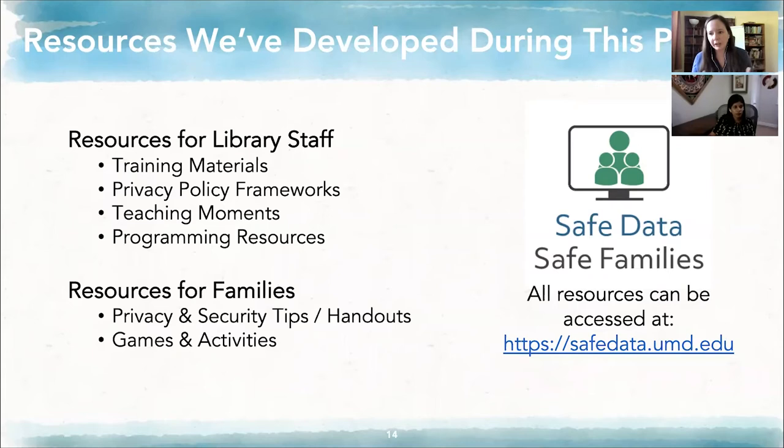Now I'm going to talk about the resources. We've spent several years talking to both families and library staff, doing design sessions with library staff and then with children. Based on that, we've come up with a set of resources targeted specifically at library staff, specifically at families, and some that work for both. A lot of the games we've developed for children can be embedded within libraries' programming resources, or they can operate as standalones. If you want to explore our site, the web address is safedata.umd.edu.